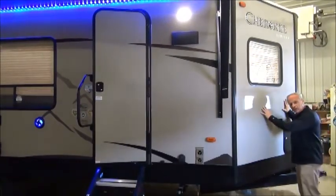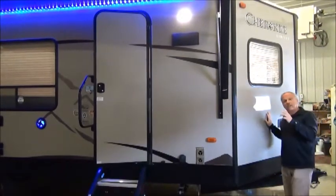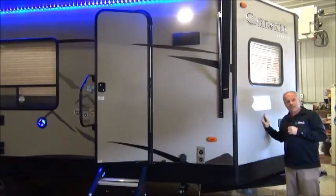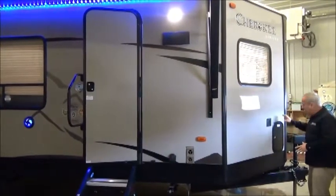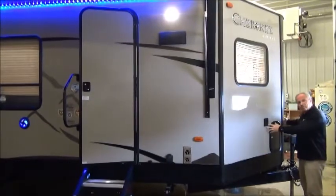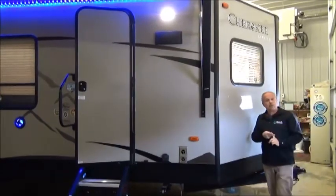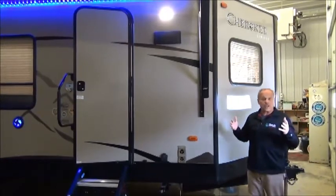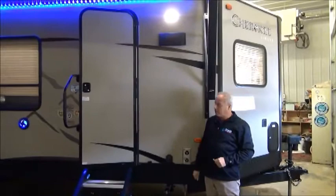This is a V-nose trailer — that's the V in VFK — and FK stands for front kitchen. As we go down, you'll see it has a power tongue jack. Inside the trailer, hidden, is the battery as well as the propane tanks, so those are out of the elements. It also has the power awning and you can see it's got neat lighting up on top.